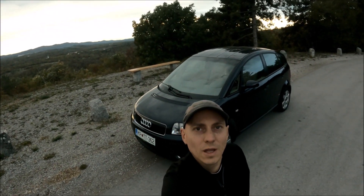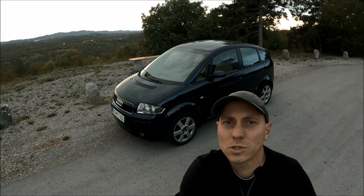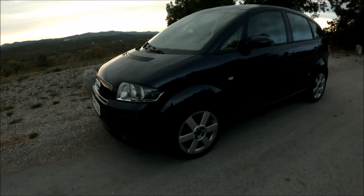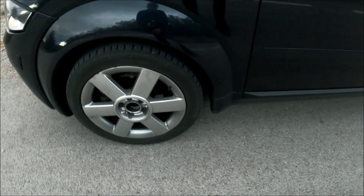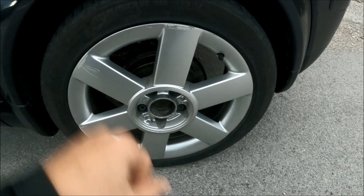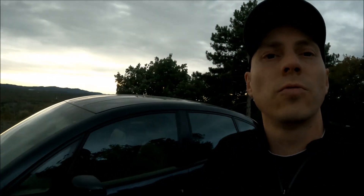Hi, welcome to another video about the A2. In this video, a quick one, I will explain why I'm still on the old wheels. As you can see, they are quite curved with a lot of scratches, and on the old tires — I think 13 years old — these are Continental Premium Contact.